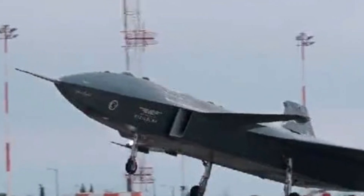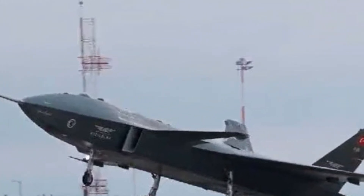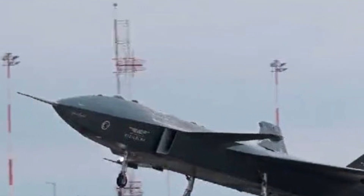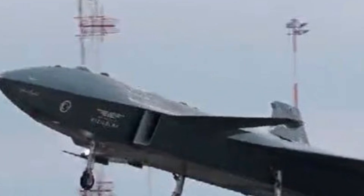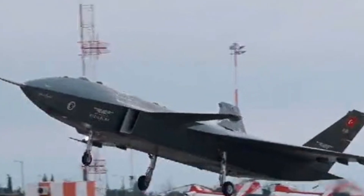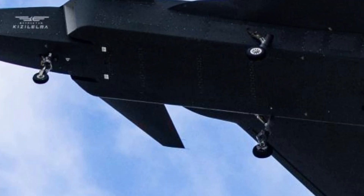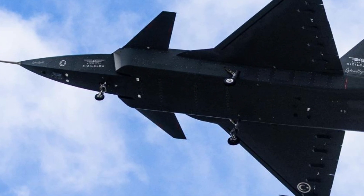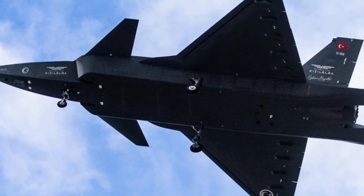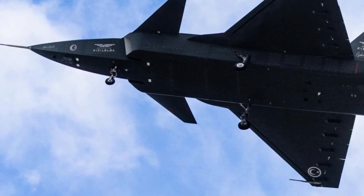Introducing the Bayraktar Kızılelma, Turkey's revolutionary unmanned combat aircraft and a bold step into the future of aerial warfare. Developed by Baykar Technologies, this cutting-edge stealthy fighter-class drone represents Turkey's determination to achieve technological self-reliance, expand its defense capabilities, and lead the way in the rapidly evolving field of unmanned combat aviation. The name Kızılelma, meaning 'red apple,' is a historic symbol of ambition and visionary goals, reflecting Turkey's aspiration to develop world-class military technology.